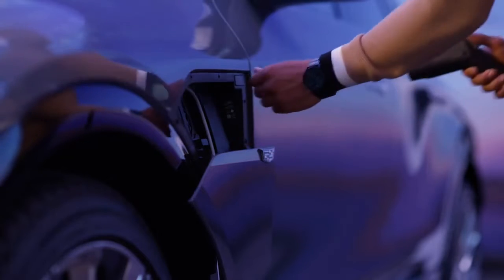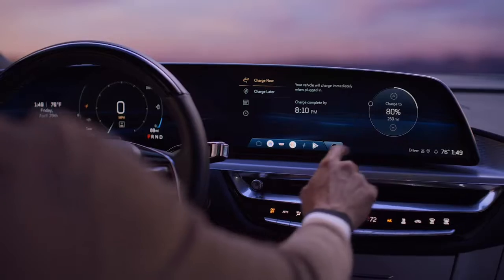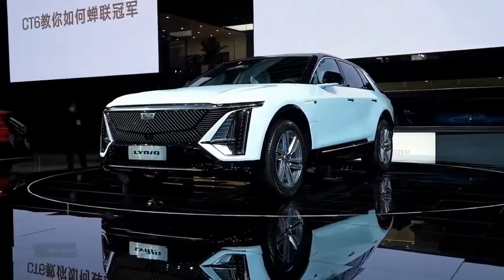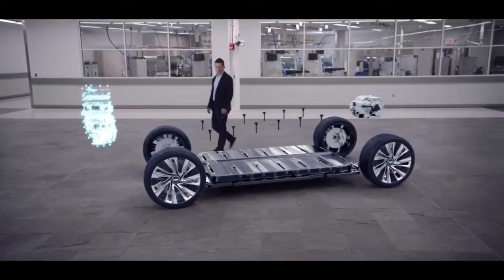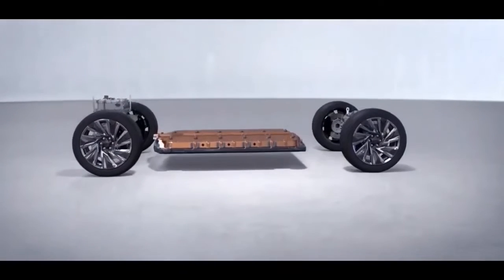Segment 3: Super Cruise and DC Fast Charging. Another noteworthy feature of the Cadillac Lyric is its compatibility with Super Cruise, an advanced driver assistance system that offers hands-free driving on compatible highways. The Lyric's charging system ensures that the battery can be replenished while taking advantage of Super Cruise functionality. This is made possible by DC fast charging capability. DC fast charging, also known as Level 3 charging, utilizes high-powered charging stations to quickly charge the vehicle's battery. With DC fast charging, Lyric owners can experience shorter charging times, making long trips more feasible and convenient.